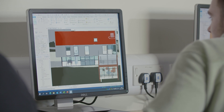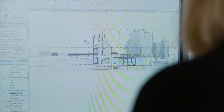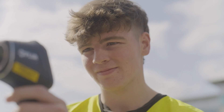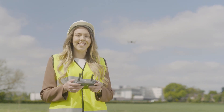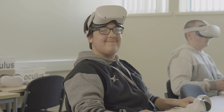Our students benefit from working with industry standard computer-aided design software within our computer suites. They also have access to the latest surveying equipment including total stations and GPS surveying kit. We also have a number of Mavic Pro drones that the students get to fly, and they can experience the immersive world of a virtual house using our state-of-the-art VR headsets.